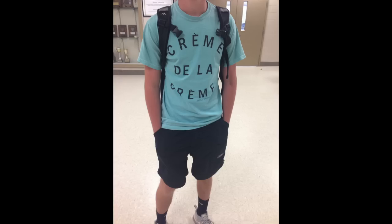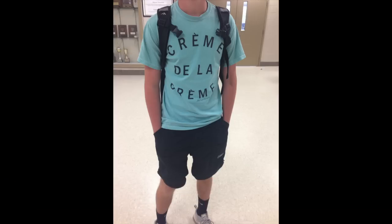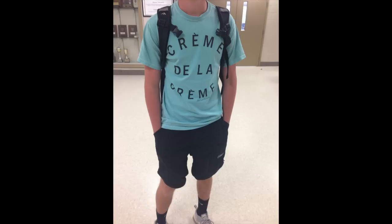Another example of what not to wear — this student's top is a French club t-shirt. This student should only be wearing this shirt on Friday, so it is not allowed Monday through Thursday. Also, the shorts may look blue in the picture, but those shorts are black. Black shorts are not allowed. Red shorts or black shorts cannot be worn here at Spanish Fort High School.